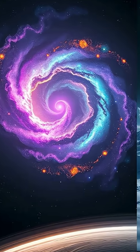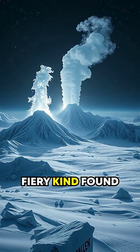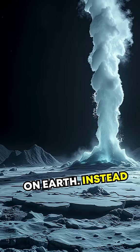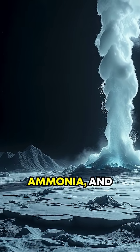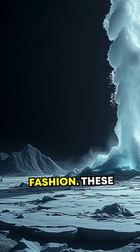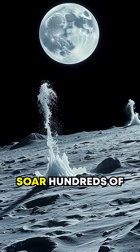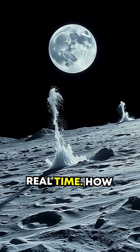Here's where it gets weirder. Triton has volcanoes, but not the typical fiery kind found on Earth. Instead of molten lava, Triton's volcanoes erupt with water, ammonia, and nitrogen in a frozen, icy geyser-like fashion. These eruptions have been observed to soar hundreds of feet into space, altering the moon's surface in real time.